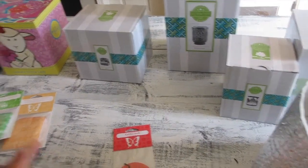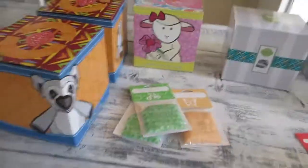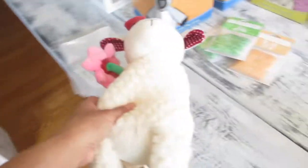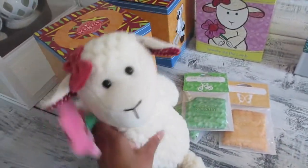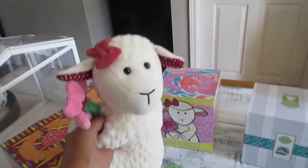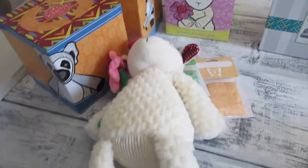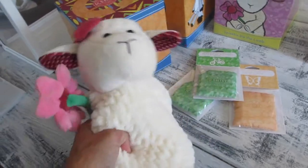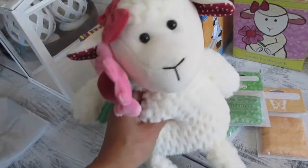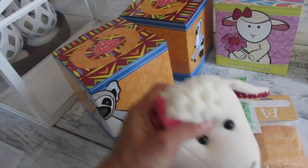I basically got three Scentsy buddies and I wanted to show you guys Scentsy buddies. Scentsy buddies are these stuffed animals and they're pretty good size stuffed animals, but they are the softest things. I just adore them so much. And all the Scentsy buddies are while supplies last, so once they run out, they run out.